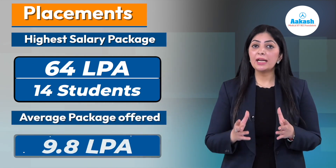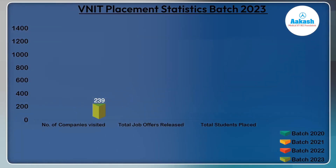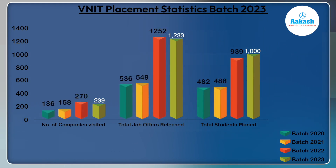The average package stood at 9.8 LPA. 239 leading organizations across diverse sectors participated in campus placements. 1,233 job offers were released till 3rd July 2023, and 1,000 students from all undergraduate and postgraduate courses got placed through campus placements — a significant rise compared to the past three years.